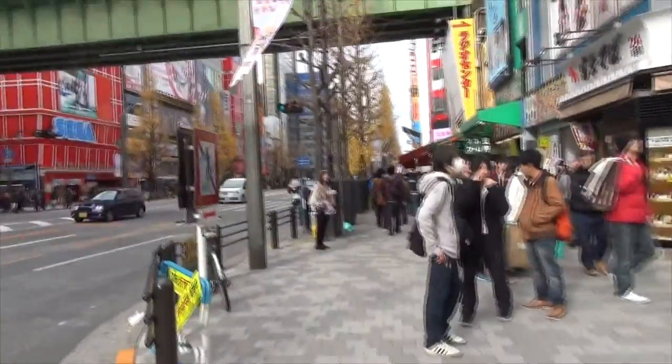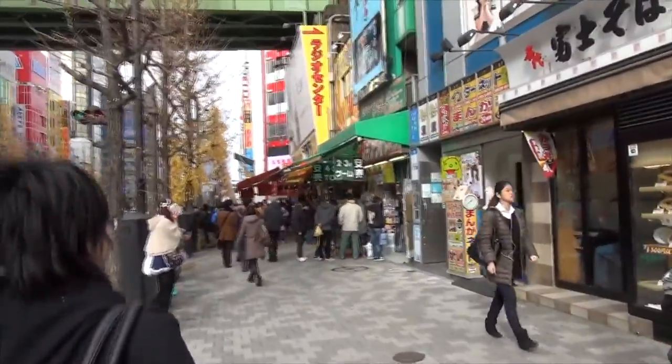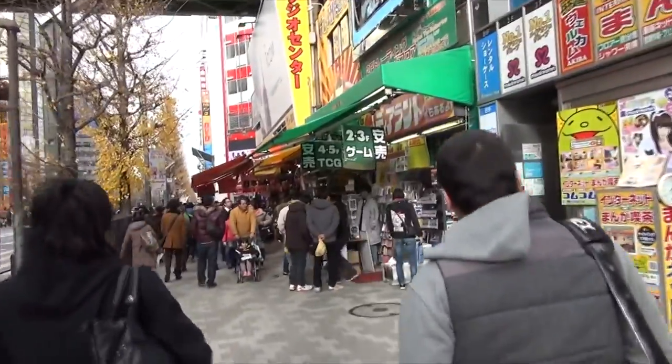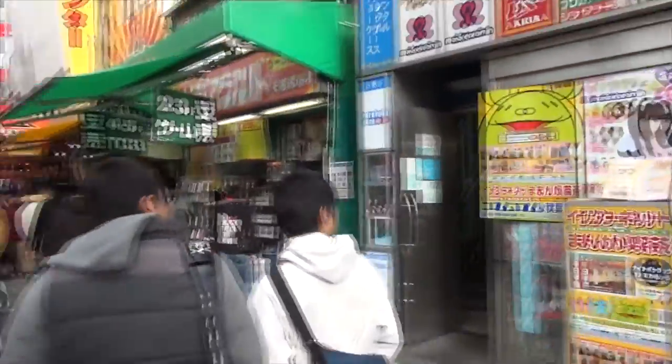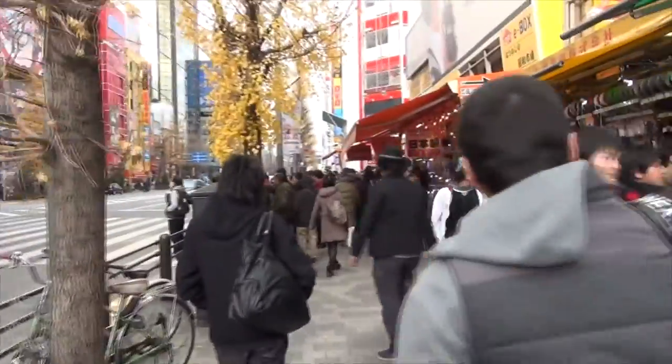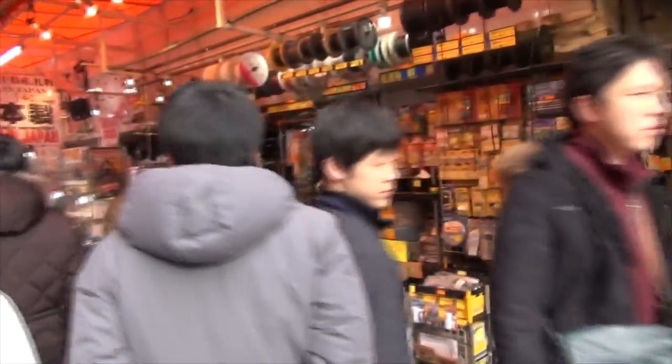Just to warn you guys, I don't know how it's going to come out in the finished product, but it is a tad windy out. So if you hear a bunch of wind noise, apologies. I do have the wind reduction on, so before you guys ask - yes, I do have it on.